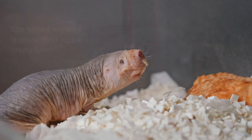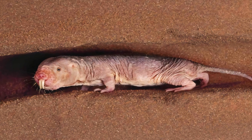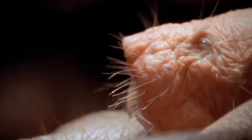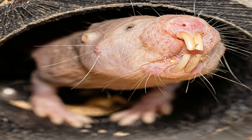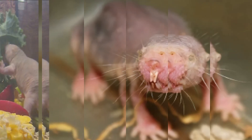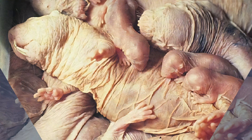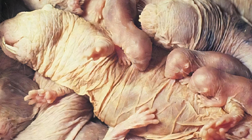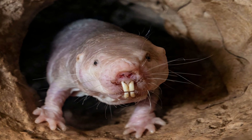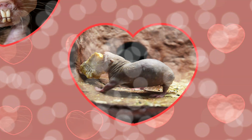Naked mole rats have a polyandrous mating system in which one female mates with several males during one breeding season. In each cluster, there is only one queen and one to three breeding males. The relationships between the queen and the breeding males may last for many years. Other females are temporarily sterile. Queens live from 13 to 18 years and are extremely hostile to other females behaving like queens or producing hormones for becoming queens. When the queen dies, another female takes her place, sometimes after a violent struggle with her competitors.